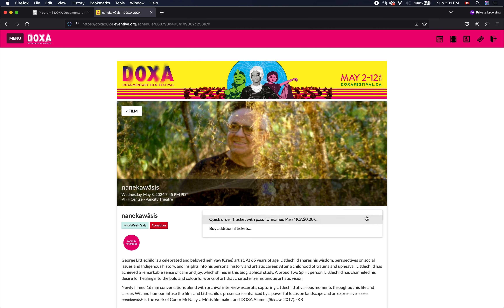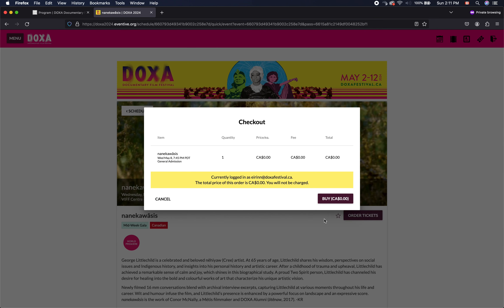Since we're logged in with our pass, we can do a quick order of the one ticket with our unnamed pass, and you can see it won't charge us anything for that. So we click on that, it'll confirm the order here at checkout, and we'll click Buy for $0.